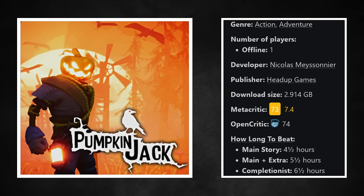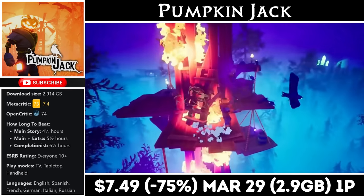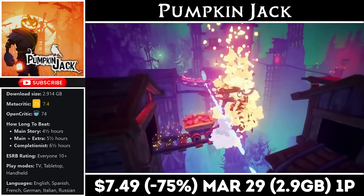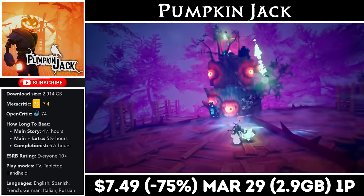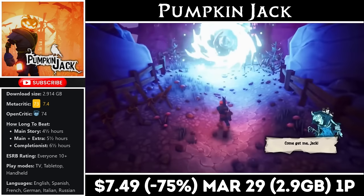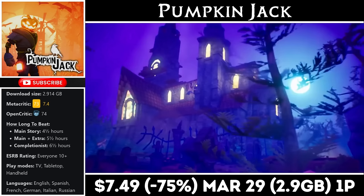Pumpkin Jack is a single-player 3D action platformer that will take roughly 6-7 hours to finish. We play as Jack, contracted by the devil to do his bidding. The game is fairly linear but has a few different level types to keep it fresh. One really cool mechanic involves areas where you use just Jack's head to solve puzzles or open pathways while leaving his body behind. The story is fully voice acted for immersion. Make sure to grab this one before the deal ends on the 29th — it's marked down 75% to an all-time low at just $7.49.